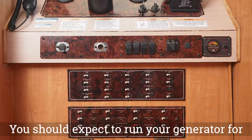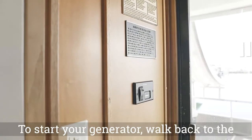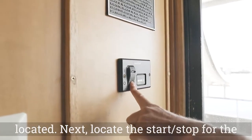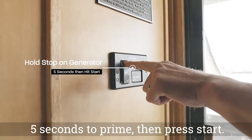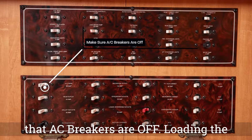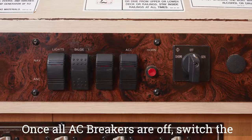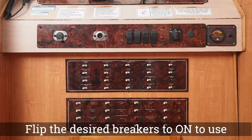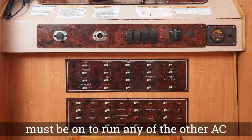You should expect to run your generator whenever cooking, using outlets, or using the HVAC system. To start your generator, walk back to the hallway where the generator controls are located. Locate the start-stop for the generator. Hold stop for five seconds to prime, then press start. Once the generator is running, ensure that AC breakers are off, as loading the generator can cause it to die. Once all AC breakers are off, switch the rotary switch from off to generator. Flip the desired breakers to on to use them. Note that the AC main breaker must be on to run any of the other AC breakers.